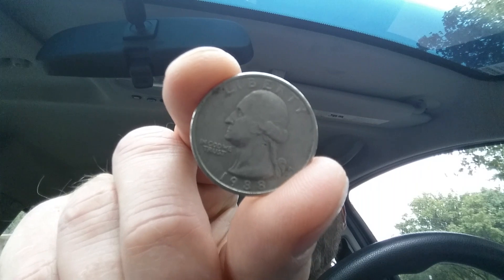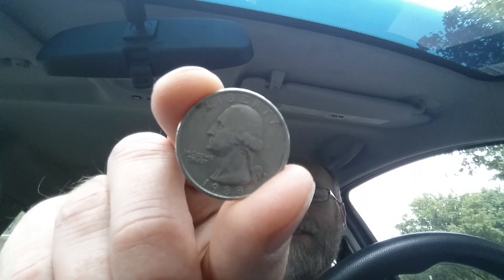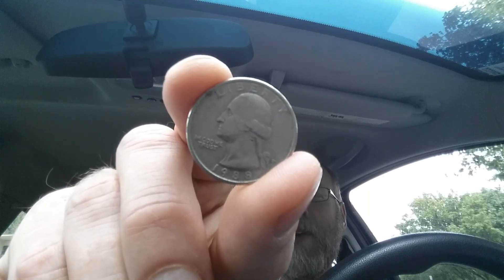This coin contains 0% silver. It is a copper nickel clad coin. And finally, 562,052,000 were minted.